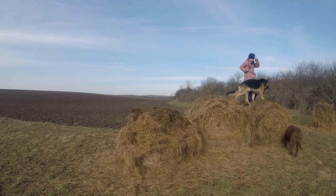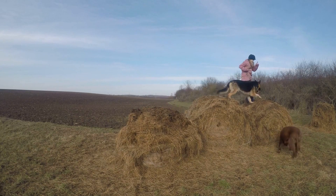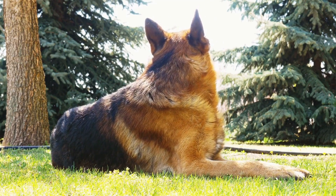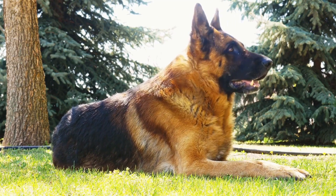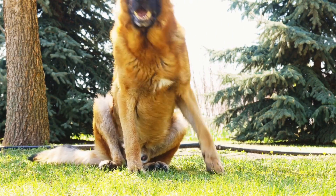Trimming: German Shepherds don't need trimming as their hair grows to a particular length and sheds naturally. However, you can trim the fur around their paws to prevent dirt and debris from collecting. Remember to use safety scissors, and if you're not confident doing it yourself, consult a professional.